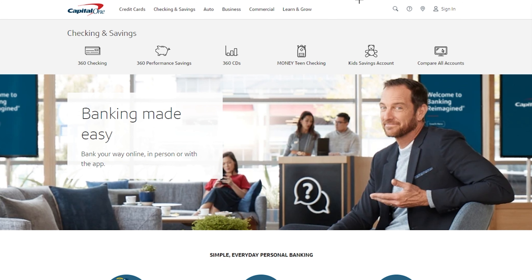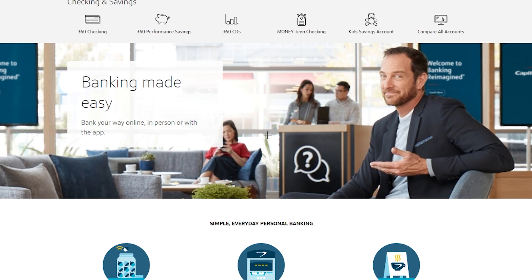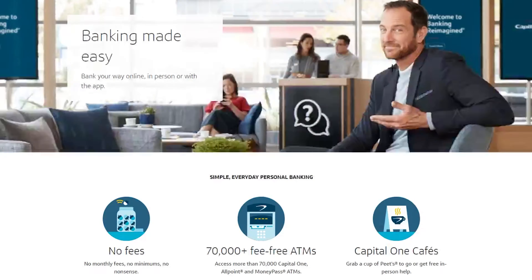I actually personally use this on a regular basis and I've absolutely loved it. It's very simple and easy to use. Not only do they have checking, but they also have savings — which is in my top savings account list as well — and you have a lot of other accounts such as a teen account and even kids savings accounts.